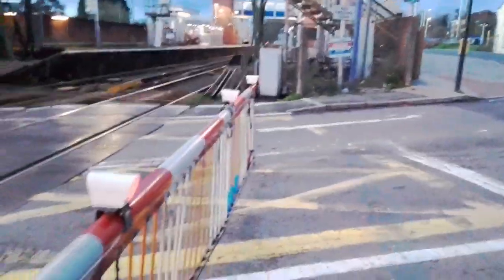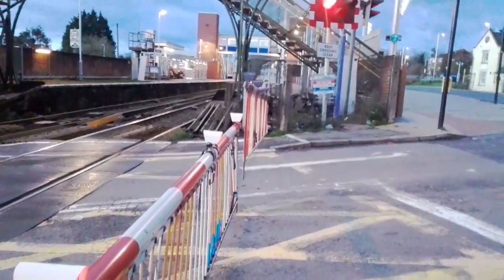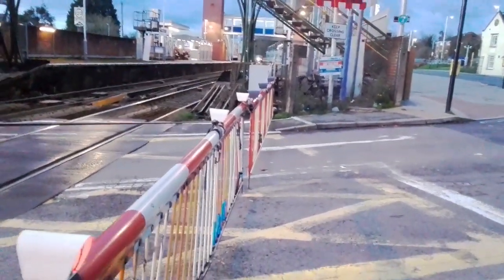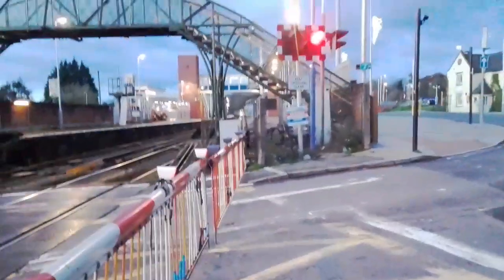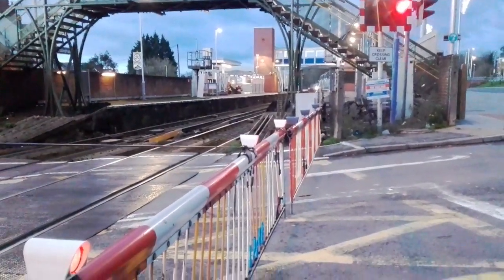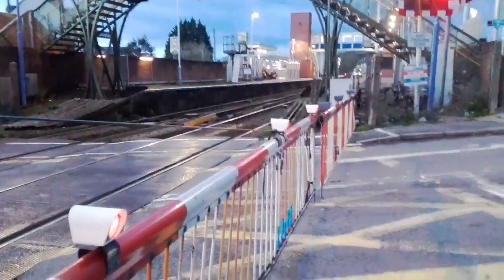Here we are at Wokingham level crossing with Delta Australia. Time is 16:11 on Tuesday 28th December 2021. Just arriving at the station now is the 16:01, 1O76 Great Western Railway service from Reading to Gatwick Airport.